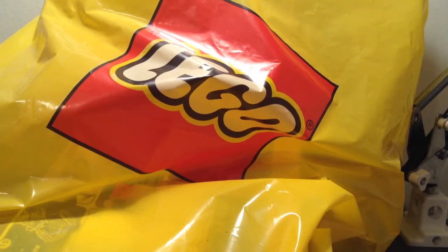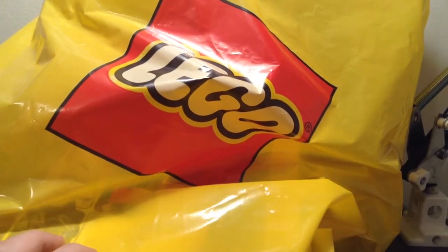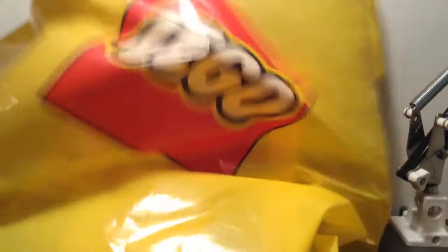Hey guys, Mitch here from Moneypig Maycave with another haul. This is, what, 64 I think? This is from the Lego store. As you can see, big gold — well, not very big — but Lego store bag. Let's get right into it.